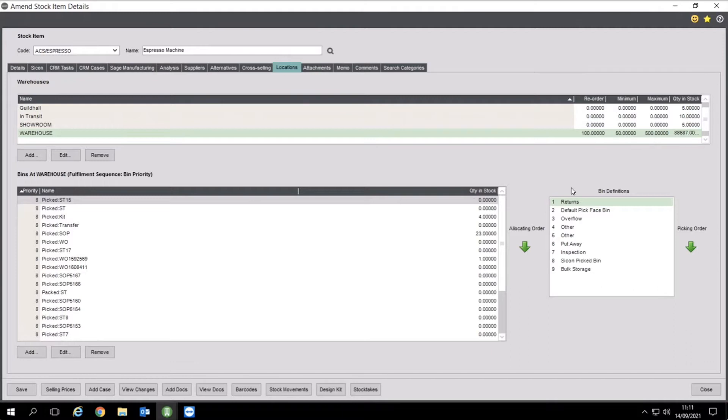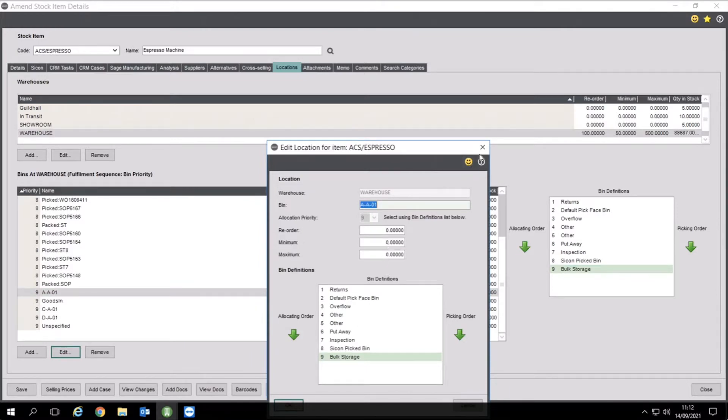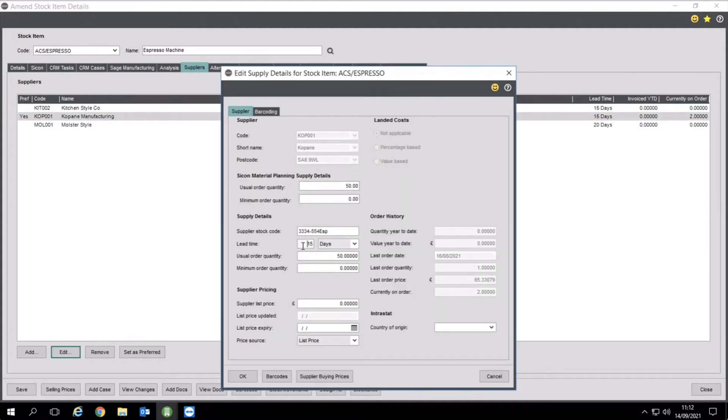From a locations perspective, if you've got multiple warehouse locations we'll be utilising those. Minimum stock level is typically what we'd use for MRP on the material planning side. Sage's bin definitions — we've hijacked bins with our barcoding; we use bin two for your pick face so Sage allocates the quick wins first, then overflow in bulk, and you can set up bins with minimum and maximum replenishment. From a suppliers perspective, standard Sage with multiple suppliers — you'll have one preferred supplier and that's the one we hook into from a material planning perspective, using things like lead time and list prices.